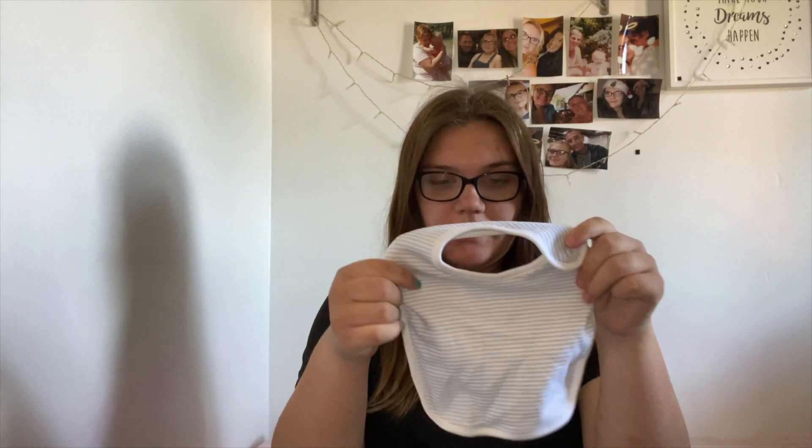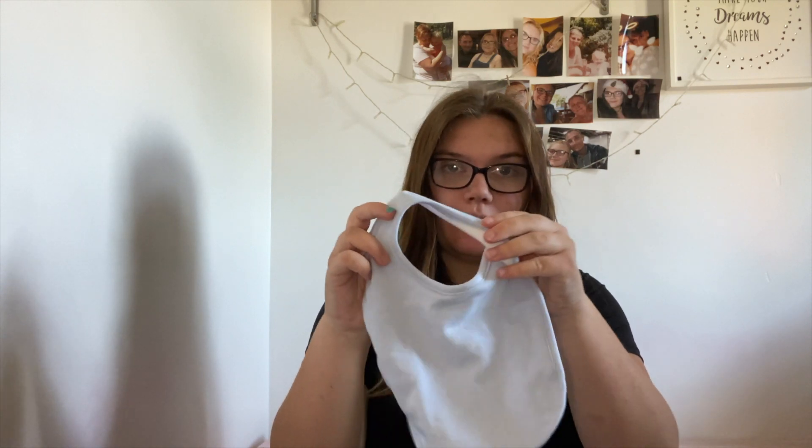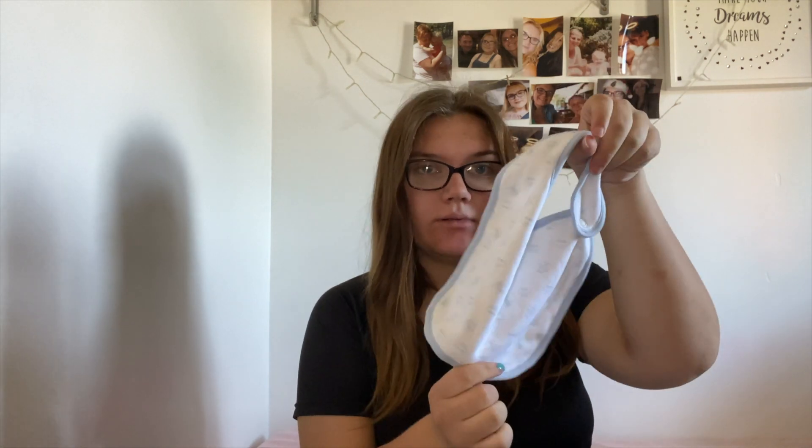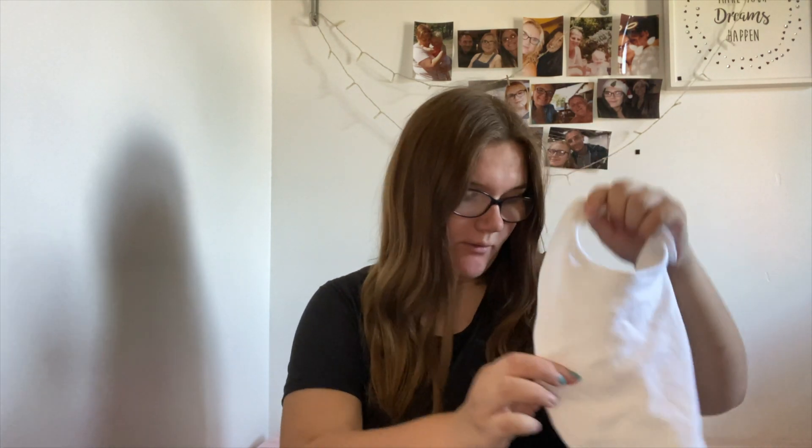I also got these bibs that match the bodysuit — so there is a white and blue stripe, a blue one, a white one with blue aeroplanes and cars, and just a plain white one.